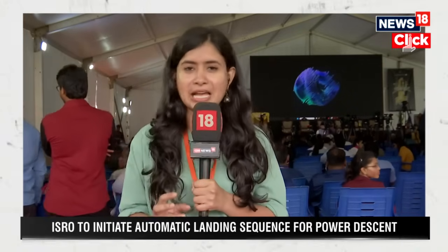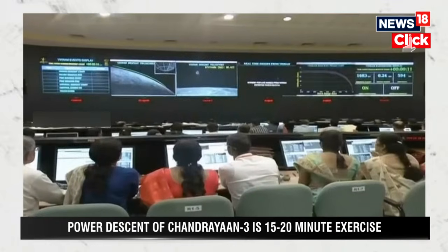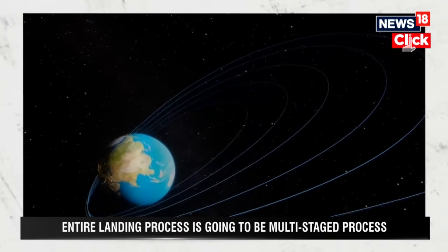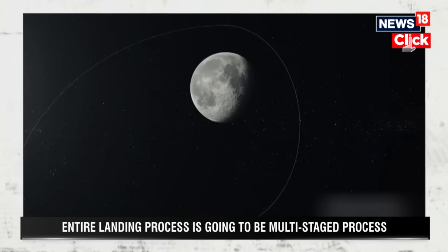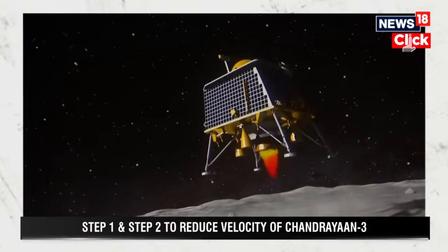Critical mathematical calculations have to be done and loaded onto the lander module. The entire process of landing is entirely automated. So far, scientists from ISRO's ground station had been steering Chandrayaan-3 ever since the rocket lifted off from Sriharikota. Over the last 40 days, the Earth-bound maneuvers and then the lunar orbit maneuvers were carried out by ISRO scientists, but the landing process is going to be entirely automated.